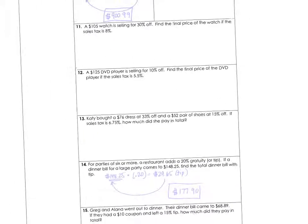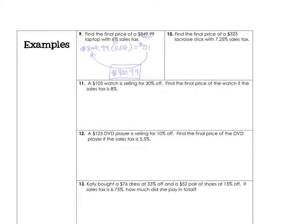To finish up, try number 11: a watch is selling for 30% off, and there's still a sales tax of 8%. Find the discounted price first, then calculate the sales tax on that selling price, and put your answer in the box provided. Thanks for watching — percent equation, discount, markup, sales tax, and tip.